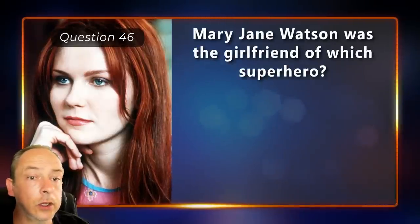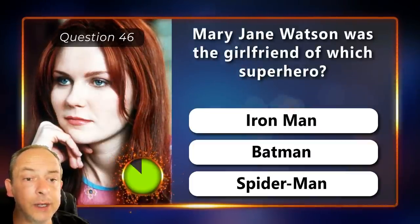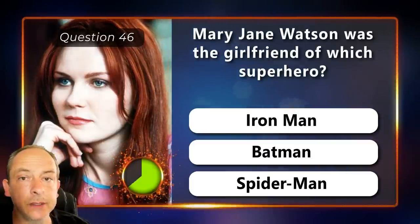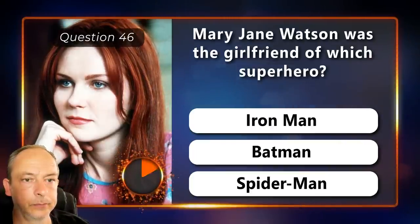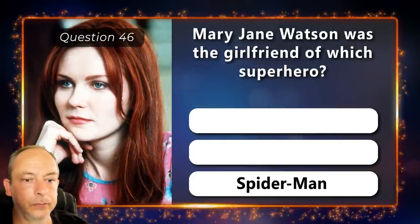Mary Jane Watson was the girlfriend of which superhero? Iron Man, Batman or Spider-Man? Spider-Man.